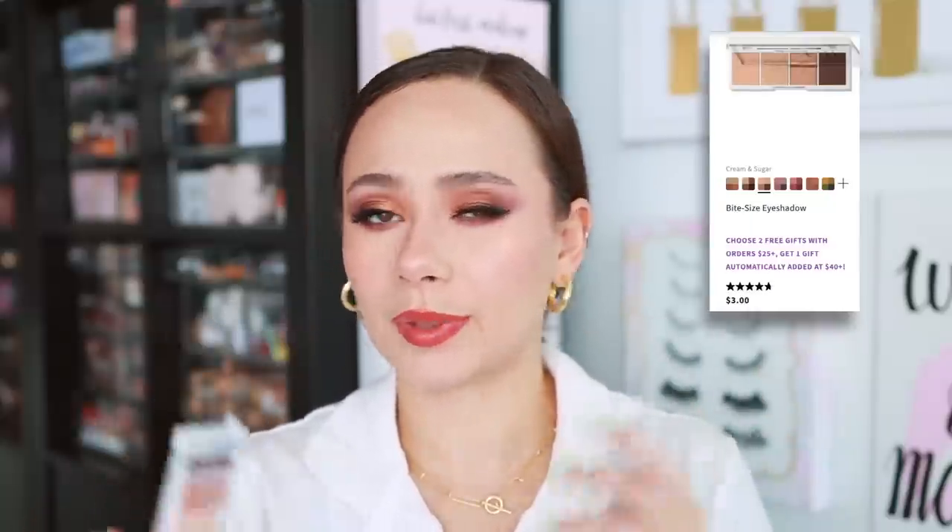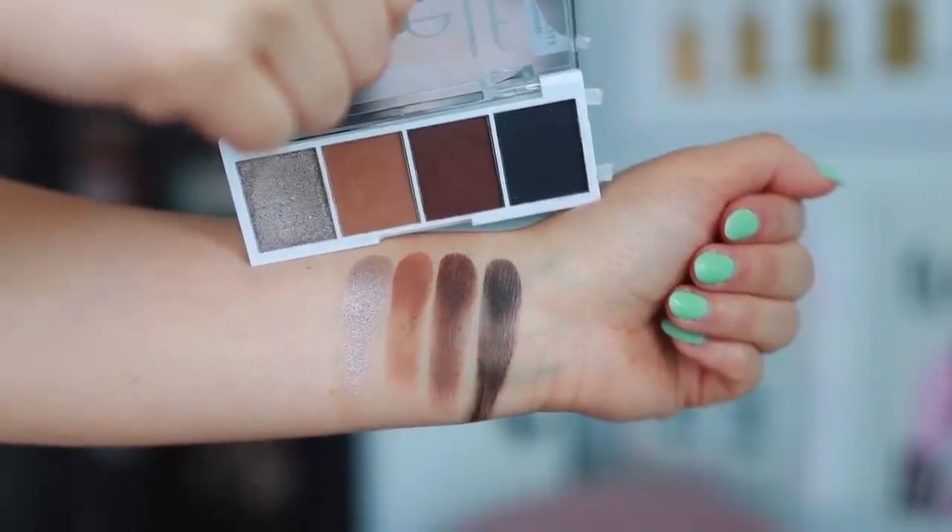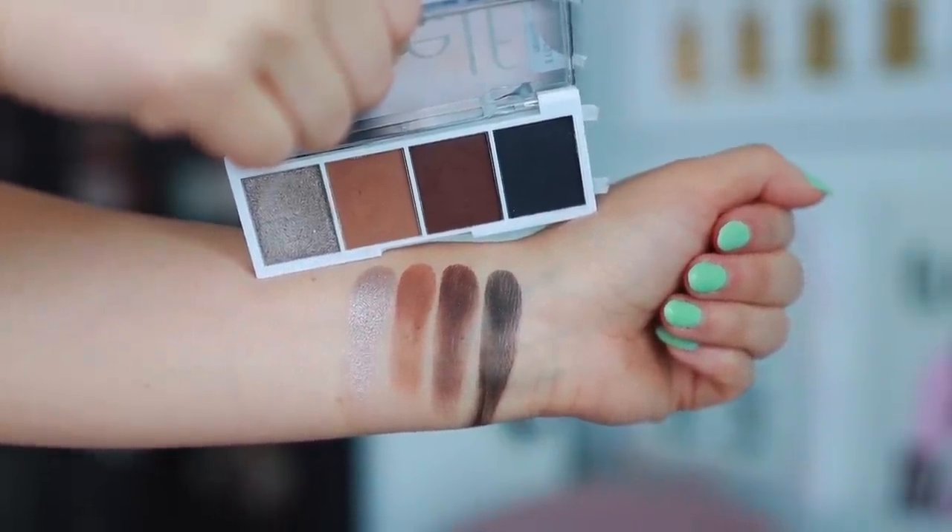Quite the contrary for the next one — I wanted to offer you an extremely affordable option. These are the e.l.f. bite-sized eyeshadows. Formula-wise, are they the top 10 best quality I have? No, but these are so great for the price — one of the best values you'll find. These are $3 each. The one that I would recommend the most, my favorite, the one I find to excel in quality, is the shade Truffles. This black shade right here is incredible — one of the best blacks, and I can't believe it is in a $3 palette.